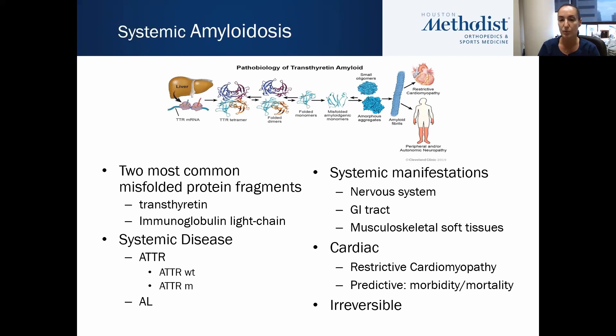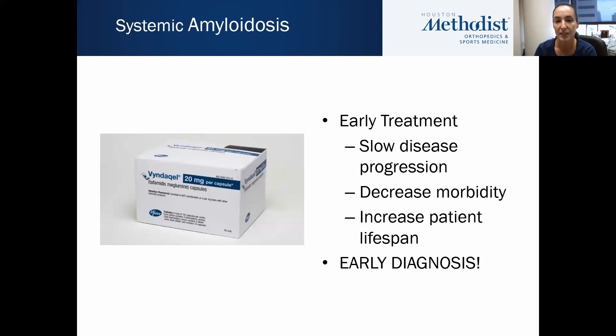The systemic manifestations can manifest in the nervous system, GI tract, and musculoskeletal soft tissues. But the cardiac manifestations will result in restrictive cardiomyopathy, which is predictive of the morbidity and mortality of the disease. And once it accumulates in the cardiac tissue, that accumulation is irreversible.